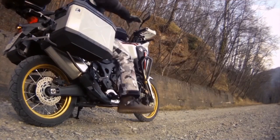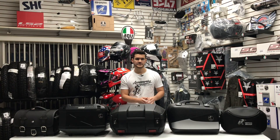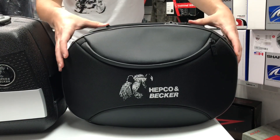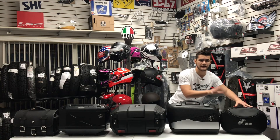Coming back to the luggage, on the left we have the Oval Street soft bags. As you can see, they have a nice sleek design — 22-liter, textile waterproof construction, quick detachable, and also anti-theft.